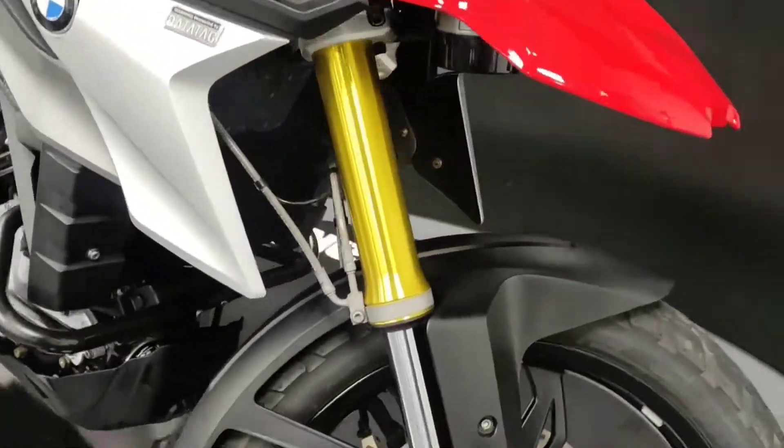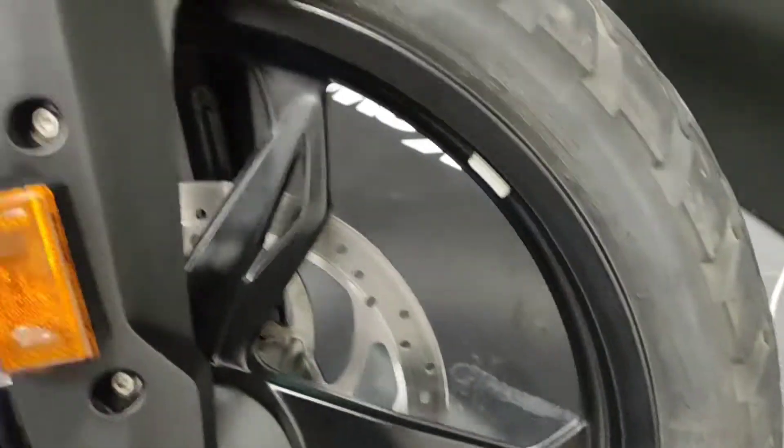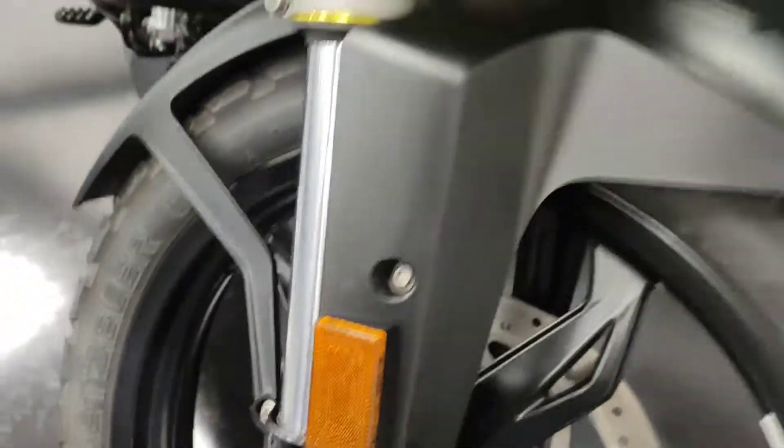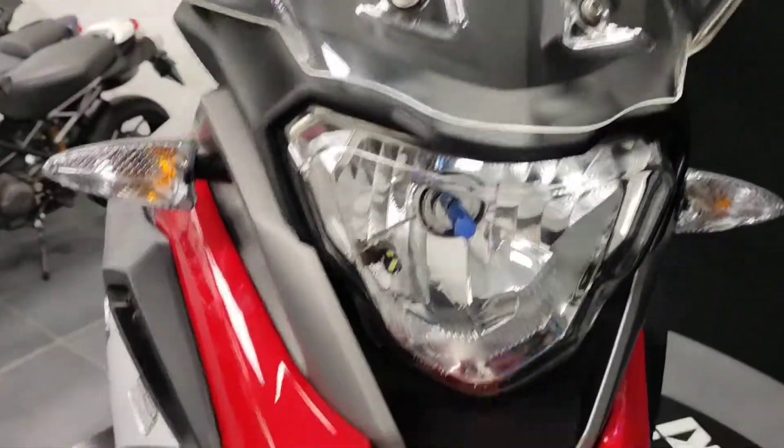Coming up to the front — the front wheel is again nice and clean of any marks. Forks are in great condition. You can see the Givi screen just there as well.